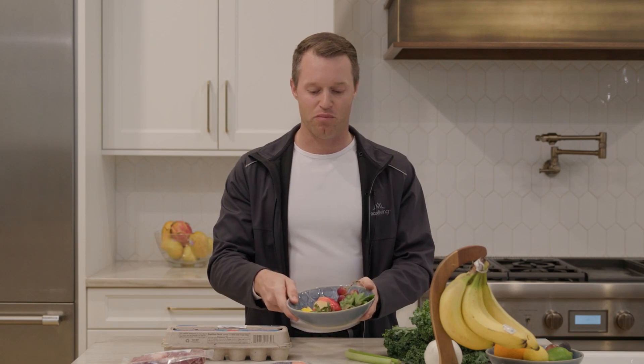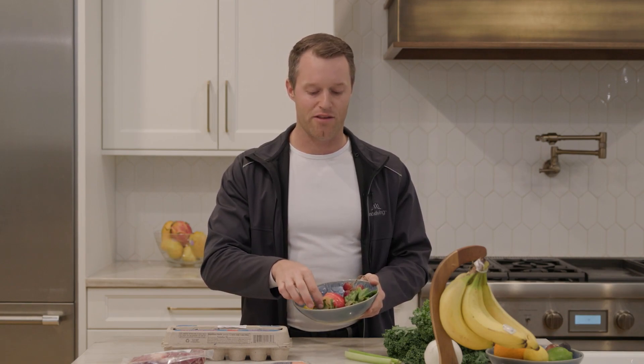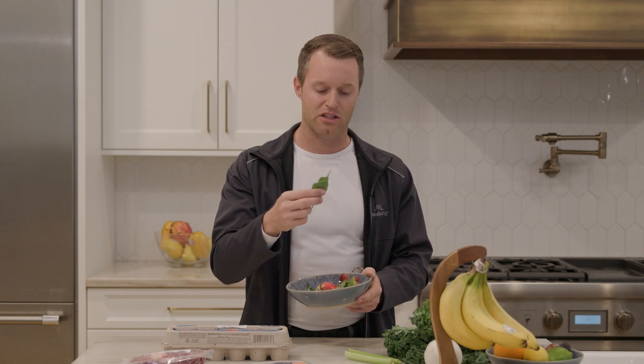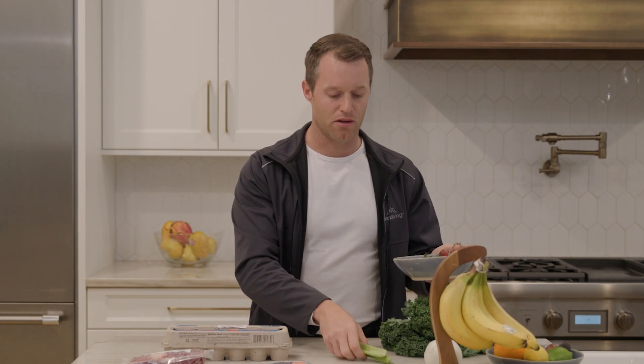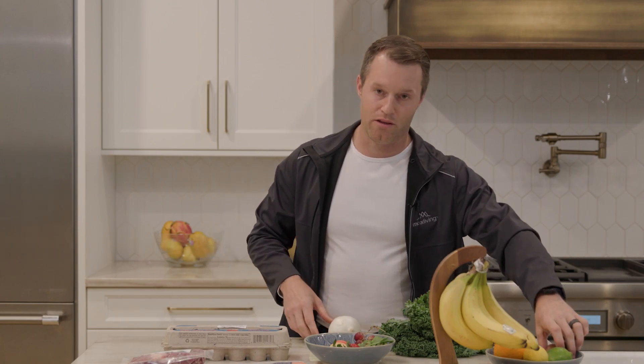The Dirty Dozen list includes produce with a thin outer skin. Even an apple has just a thin outer coating, so it's very easy for a pesticide to get into it and then into you when you eat it. Same with spinach, kale, and celery. Think of the Dirty Dozen as produce that is more permeable — easier for pesticides to penetrate. Even an onion has a very thin layer. In contrast, the Clean 15 items you can buy conventional have a thick outer shell like an avocado, which is more protective of what's inside.